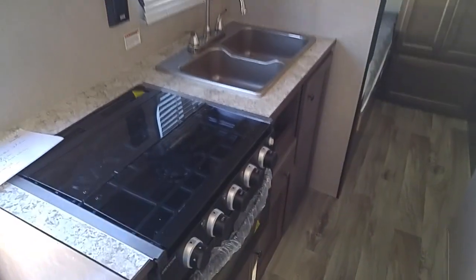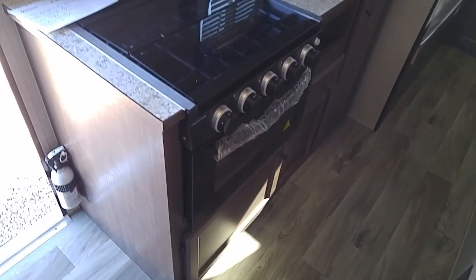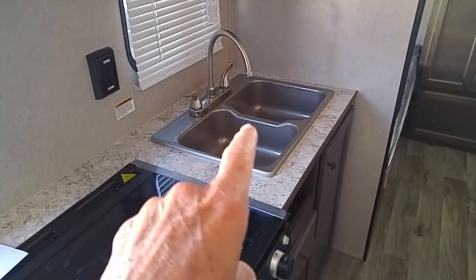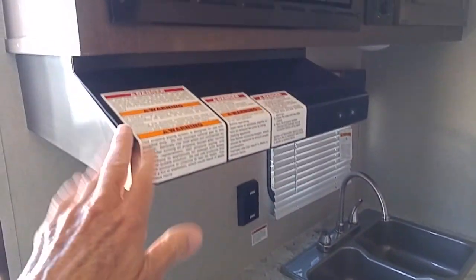He was showing me some of the units he wanted to do videos on. Anyway, it's got an oven, three-burner cooktop, double sink — that's plastic I'm sure — vent hood, microwave, all this stuff.